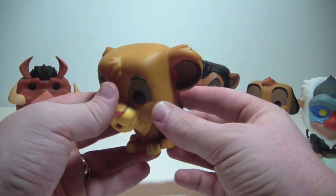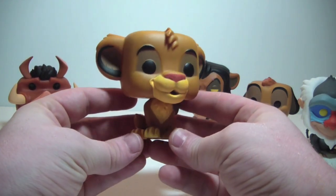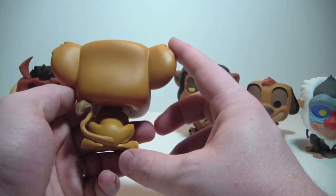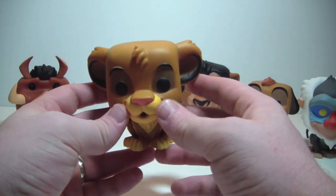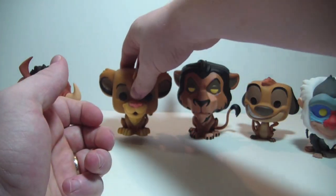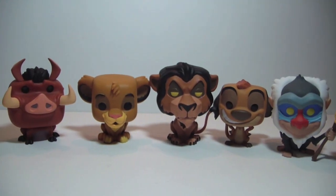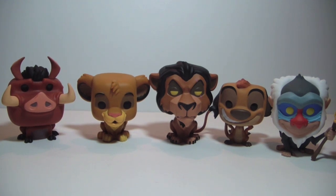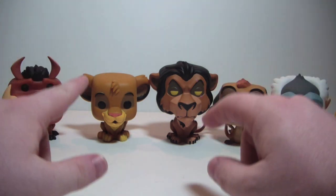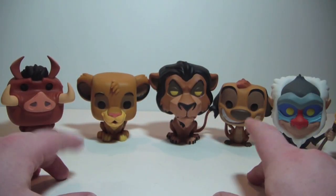He looks really nice. This is the standard retail release of Simba — Hot Topic does have a flocked exclusive version coming, which I hope to get my hands on when it comes out. That would be my first flocked pop. I'd also like to pick up a flocked Rocket or a flocked Lion-O but haven't been willing to spend the asking prices on those right now. Here is the whole set of Lion King pops — they look really nice together. This is actually my first set of Disney pops I've purchased for myself. Definitely happy I picked them up. I hope they do more from Lion King — we need an adult Simba, we need Mufasa, we need Nala, the hyenas — all kinds of things they can do. I hope this continues.